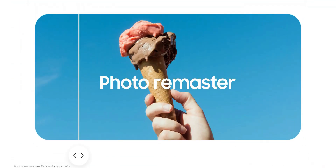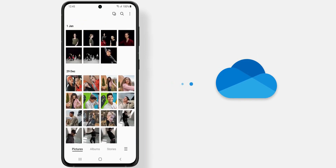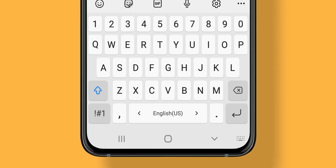As you know, One UI 3.0 took a very long time to reach all the eligible phones. Of course, we need to understand that there are dozens of phones under each series on which Samsung have to work and release the update, so it will definitely take its time.